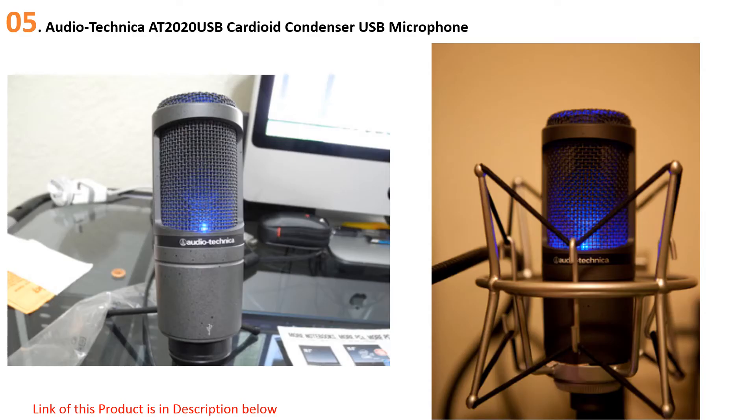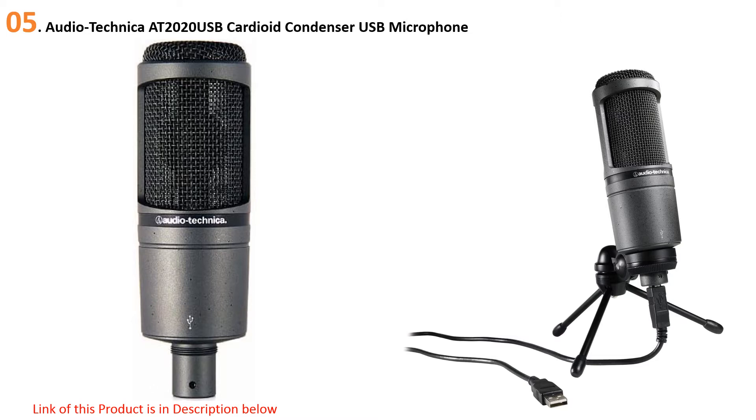Starting our list at number five: the Audio-Technica AT2020 USB cardioid condenser microphone. The AT2020 USB mic is compatible with both Windows and Mac. This USB condenser mic is a popular pick for podcasting, especially when you take into consideration the sound quality for the price.